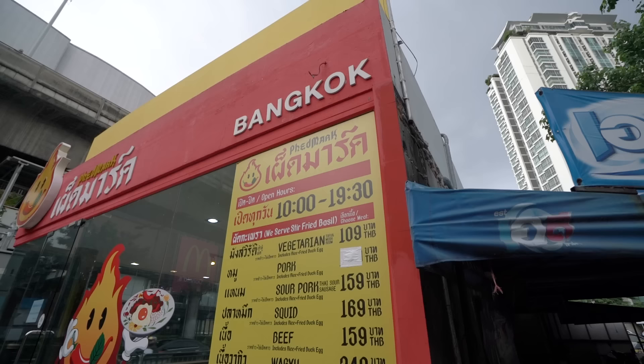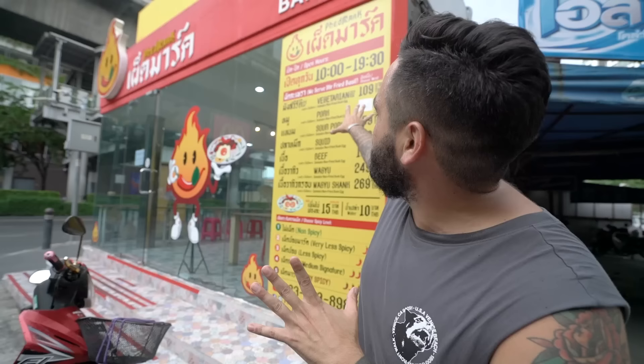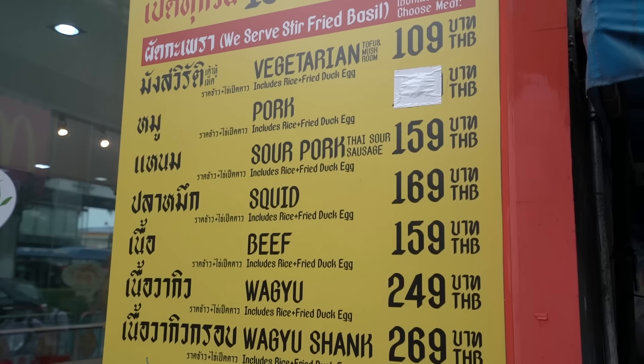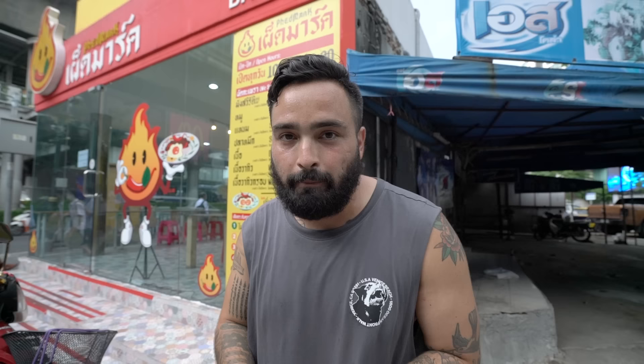Before you walk in they have the menu displayed nice and big so you know what you're getting before you even enter. They only have the one dish — pad kra pao — with options for vegetarian, pork, sour pork, squid, beef, wagyu, and wagyu shank. Down at the bottom they have all the spice levels: level one which is not spicy, level two very less spicy, level three less spicy, level four medium signature, and level five which is the very spiciest. The restaurant is open from 10am to 7:30pm. I love that the menu is displayed outside for indecisive people like me.